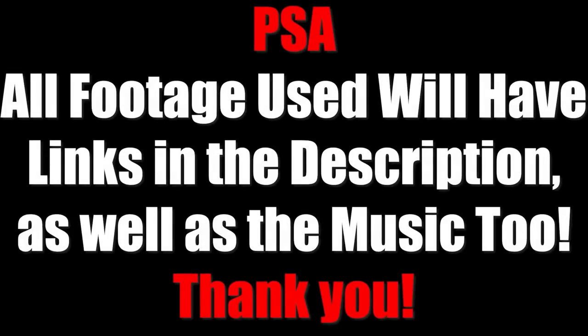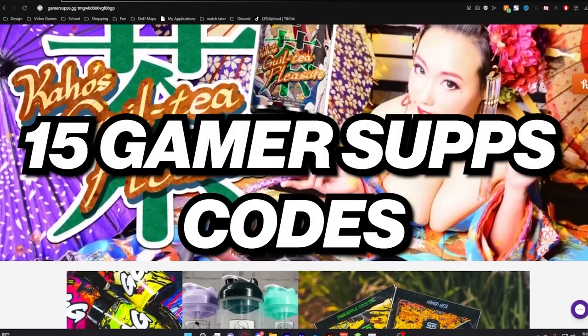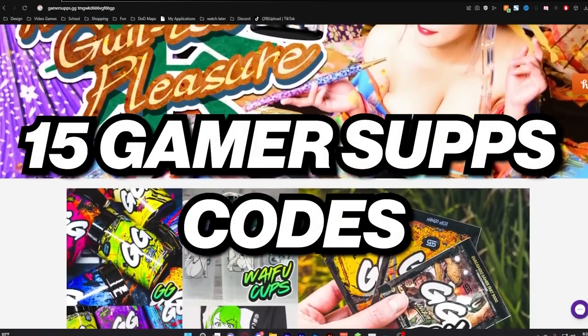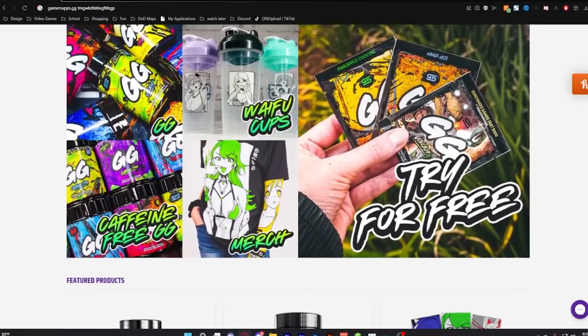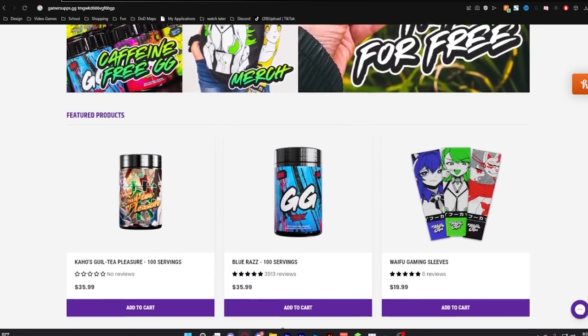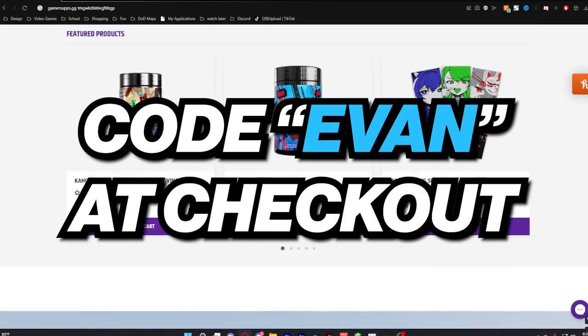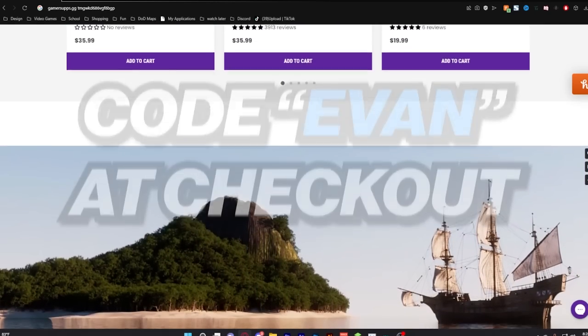Some footage in this video is from players around the community — their links will be in the description, as well as the music. I have hidden 15 codes from Gamersubs as a thank you for watching. Pay attention and look out for these 15 codes and redeem them on the Gamersubs website with the link down below. You can always use code Evan. Alright, get to scouting.